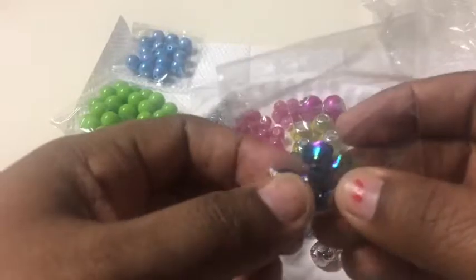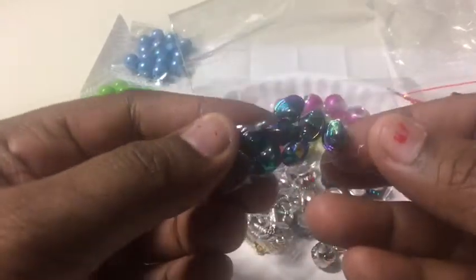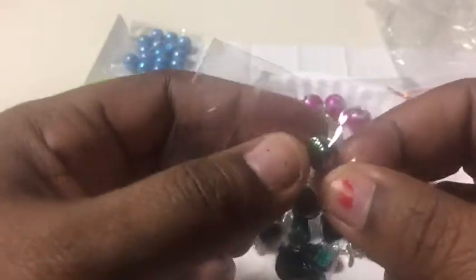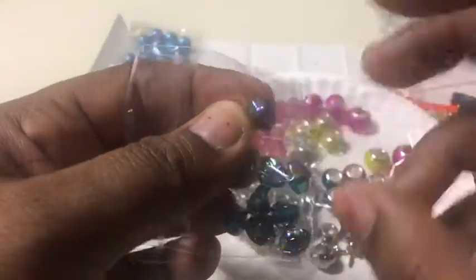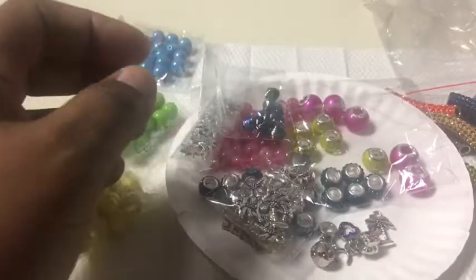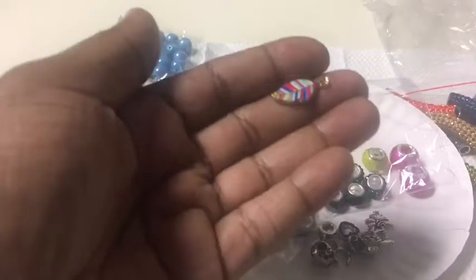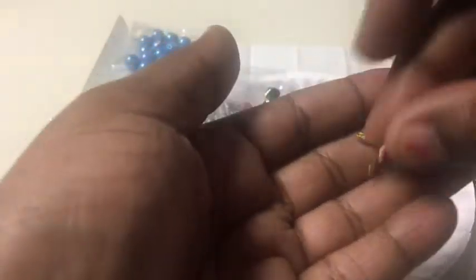And these beads right here — I bought these because they were iridescent also, and they remind me of like shells, like seashells. However, they came smaller than what I thought they were going to be, so I found something to do with those. And I got two feathers that are colorful with colorful stripes on them.